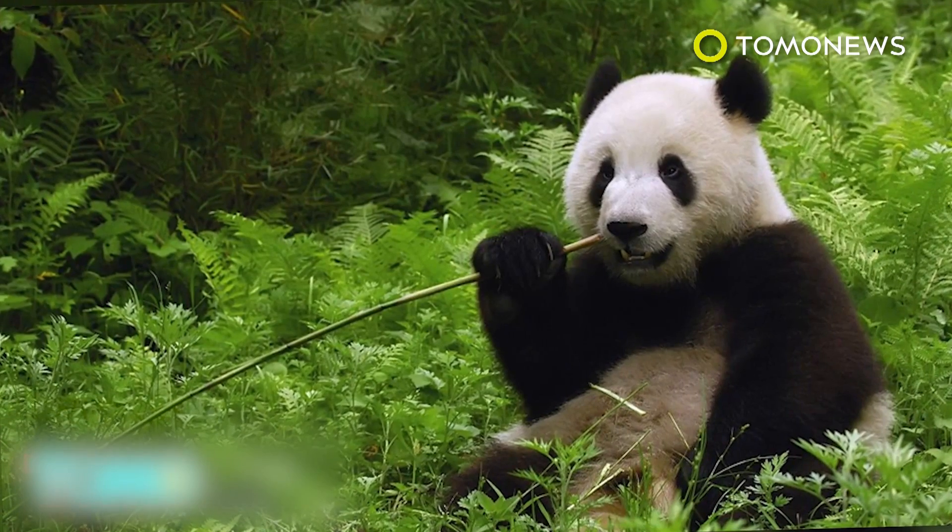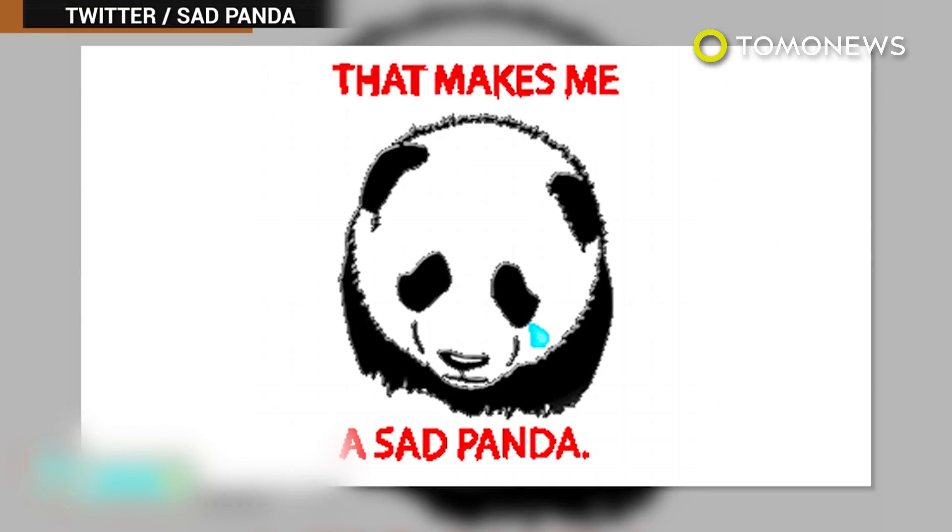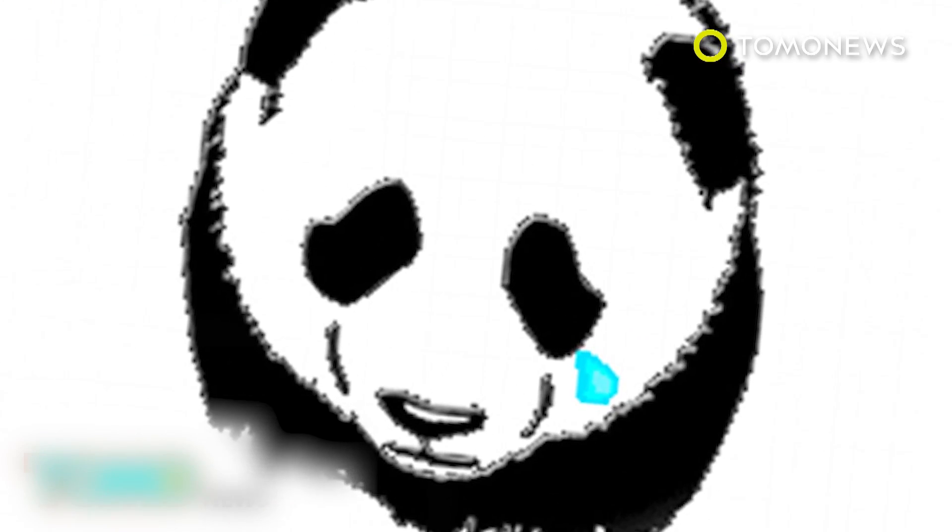The WWF said the increase in numbers was hugely encouraging and cause for celebration. But it's not all good news for the world's most endangered species.